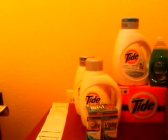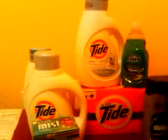That's four Tides, one Dawn, two Visines, and an Orbit Mist — and not to mention, I got a $10 gift card because it was $30 worth of products that qualify for the $10 gas card promotion.